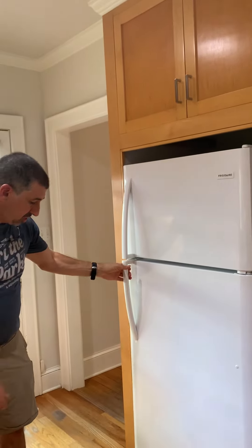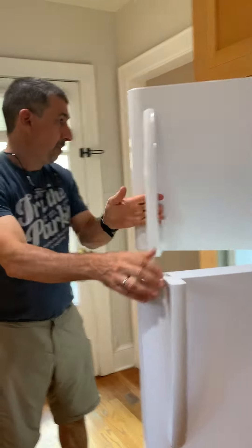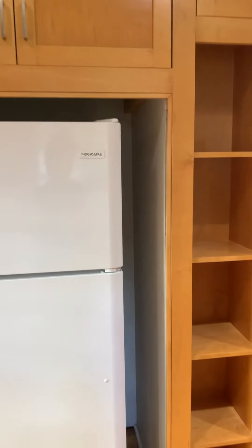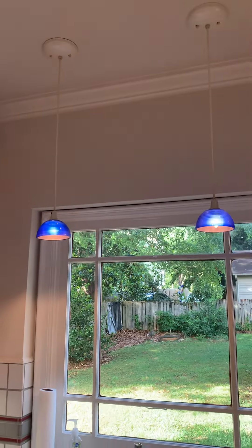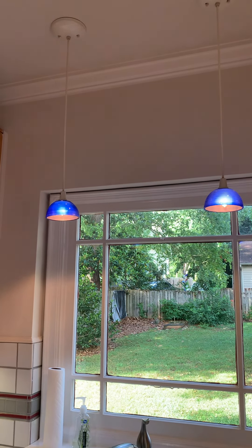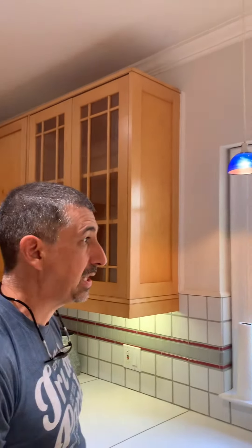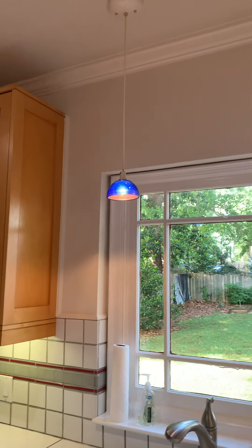The refrigerator looks to be in good shape; all appears to be good. Just to note that these pendants hanging over the kitchen sink — the bulbs were replaced yesterday. They seem to have burnt out. Sean replaced them recently, and when he came back, they were burnt out again. So hopefully they'll hold the bulbs.